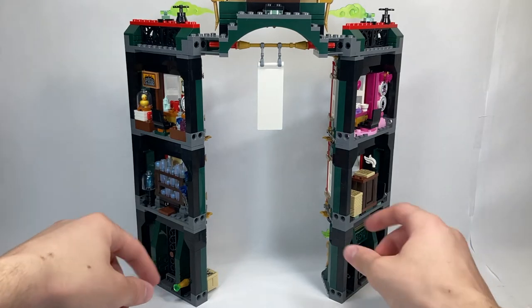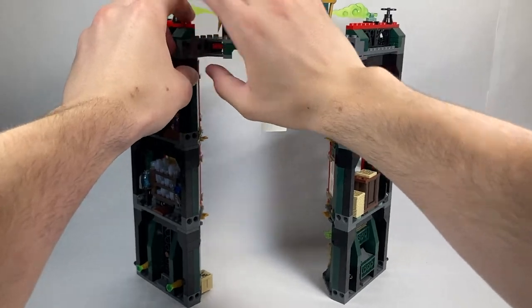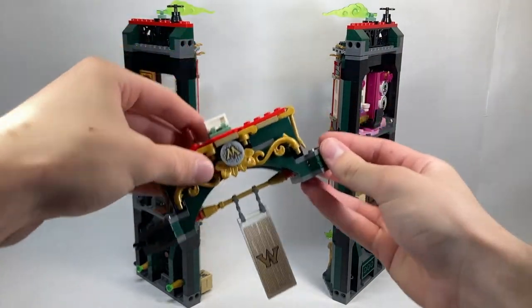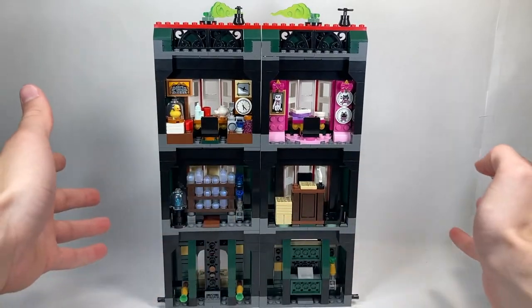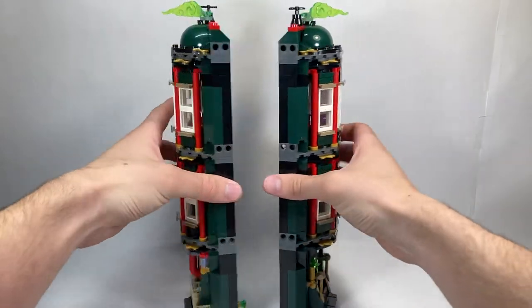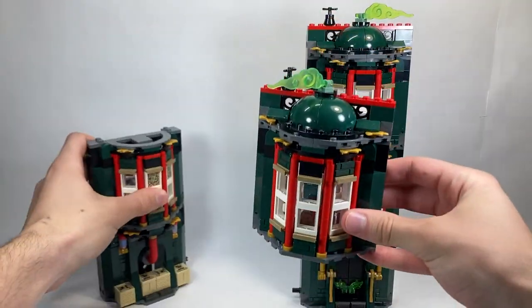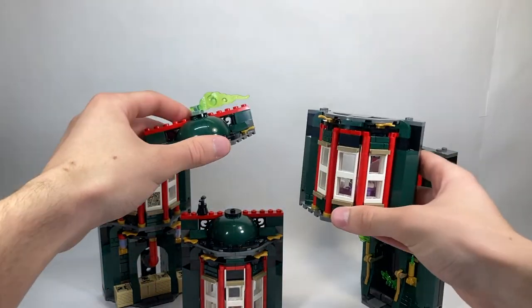All of the sections do come apart, and you can see the Technic holes for how you can recombine it. The first thing that comes apart is actually this bridge at the top — you can pull that off. If you wanted to, you could actually completely stick both halves of this together to make one complete version of the Ministry. Each of these individual sections all come apart as well, and the roofs also come apart, so that's really, really cool.